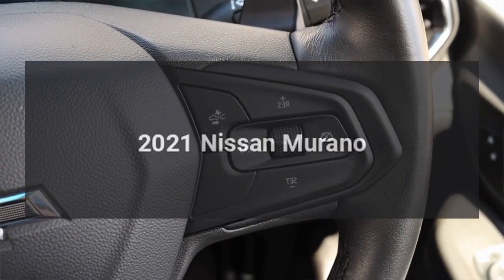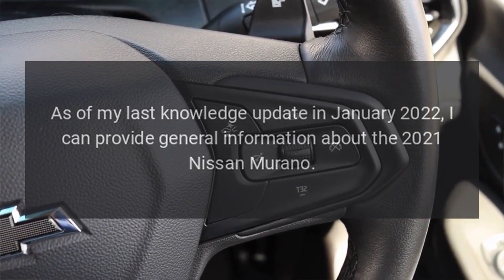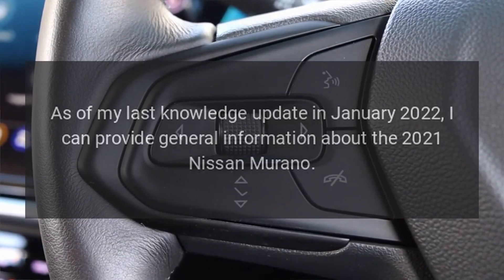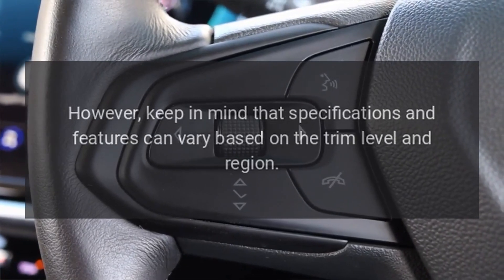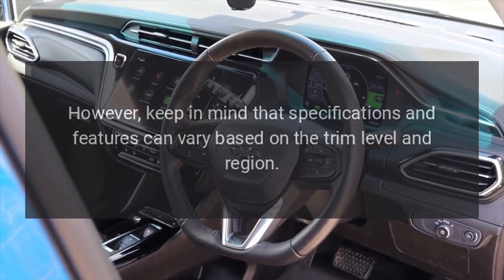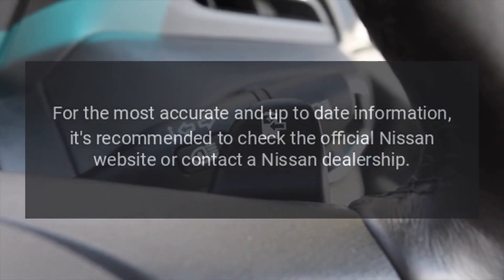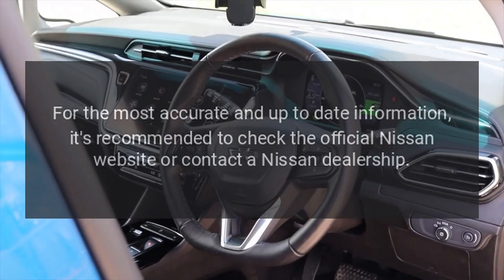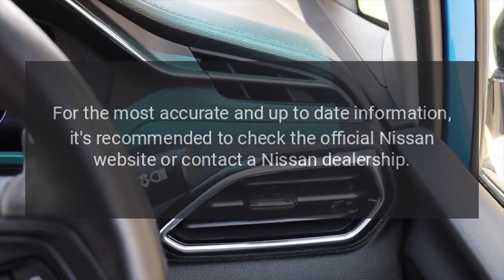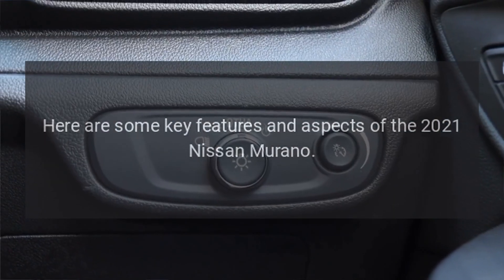2021 Nissan Murano. As of my last knowledge update in January 2022, I can provide general information about the 2021 Nissan Murano. However, keep in mind that specifications and features can vary based on the trim level and region. For the most accurate and up-to-date information, it's recommended to check the official Nissan website or contact a Nissan dealership. Here are some key features and aspects of the 2021 Nissan Murano.